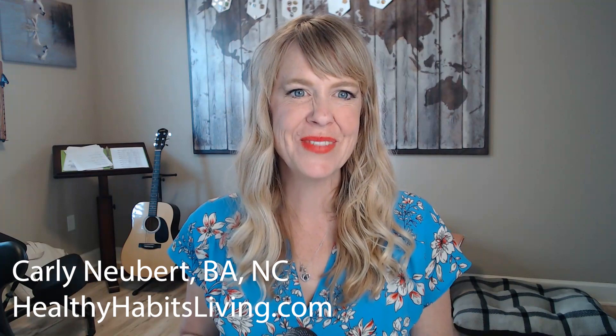Hello, this is Clean Coach Carly. I'm the staff nutritionist at Healthy Habits Living, and I am talking about one of my favorite probiotics today. You've heard me rave about Dr. O'Hara's Essential Formulas — that is the only whole food fermented-based probiotic around.